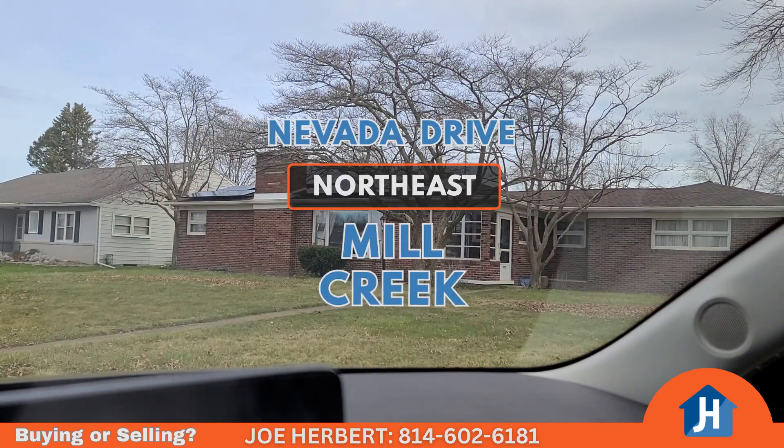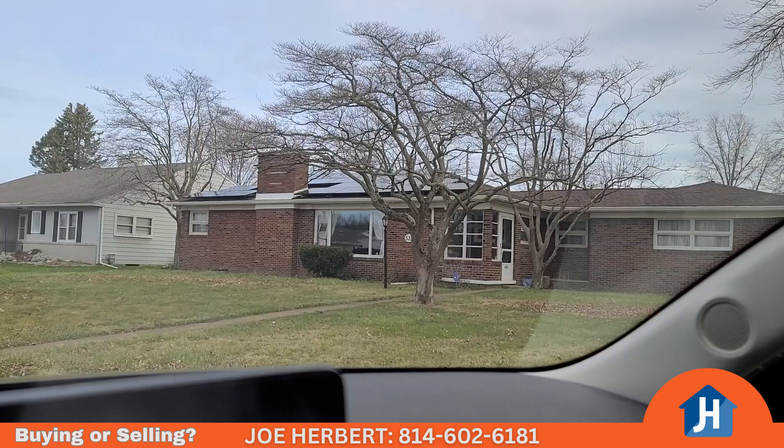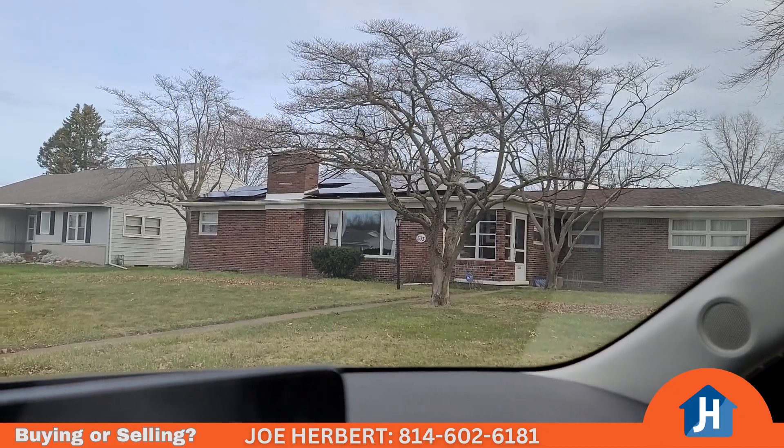I'm on Nevada Drive here in Northwest Mill Creek. This is a neighborhood that's right at the beginning of Mill Creek — it borders Pittsburgh Avenue, which is the dividing line between Mill Creek and Erie. It runs all the way over to where Tracy's school is, from the Bayfront up to 8th Street. I'm going to show you the section between 6th Street and the Bayfront. This is one of my favorite neighborhoods in all of Erie because it's close to so many things. I'll show you amenities like Colony Plaza, Romolo's Chocolates, Frontier Park, and West Erie Plaza.